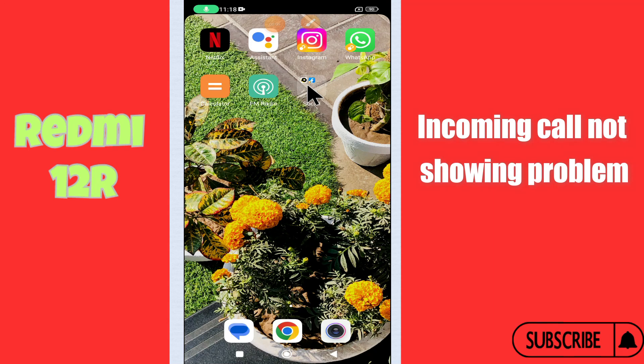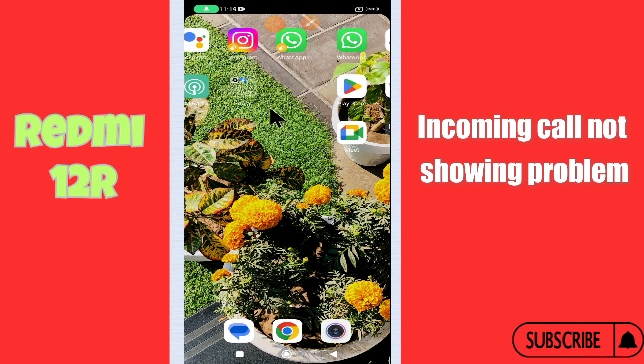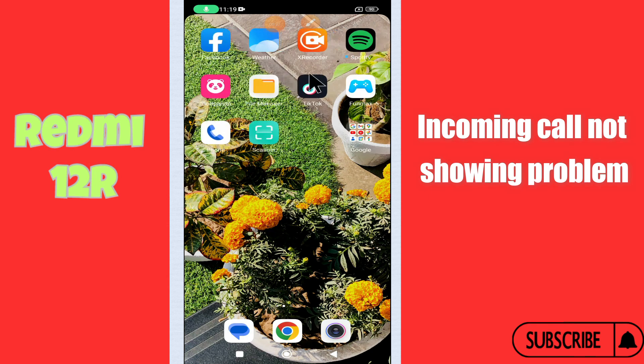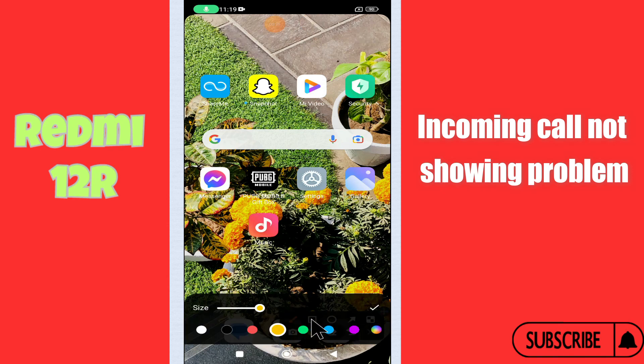What's up guys, hope you are fine. Welcome back to my YouTube channel. In today's video I'll be sharing with you how to fix the incoming calls not showing problem in your device, the Redmi 12R. But before we start, don't forget to hit the red subscribe button and the bell icon so you won't miss any of my updates. Now watch this video.